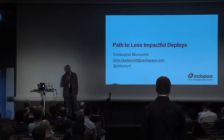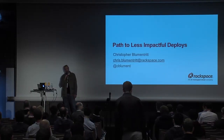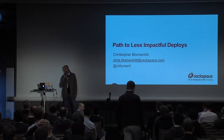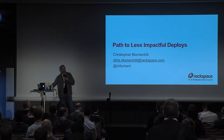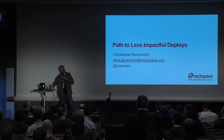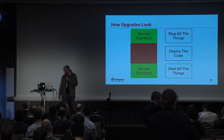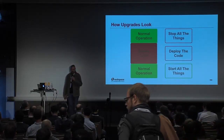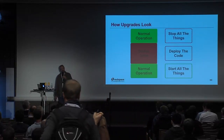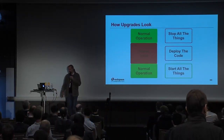We deploy relatively frequently. We stay pretty close to trunk, deploying about once a month on average, and we're deploying to six regions. So what did things look like in the recent past? It was pretty standard where we would call a maintenance window, deploy our code, and go from there.